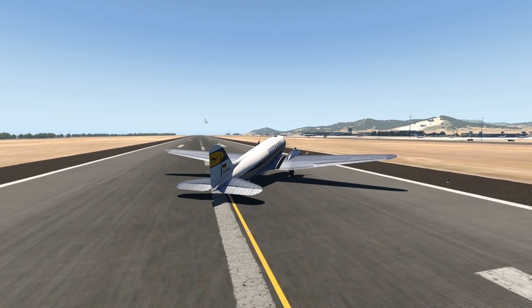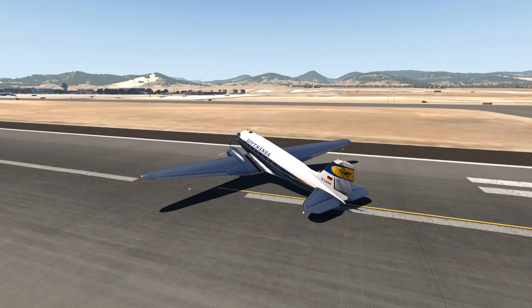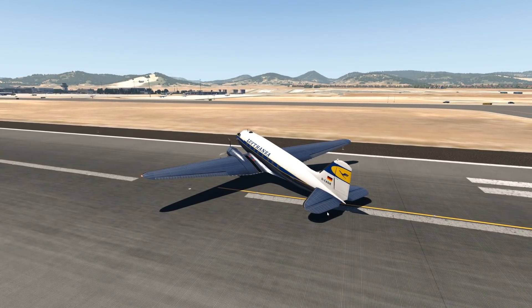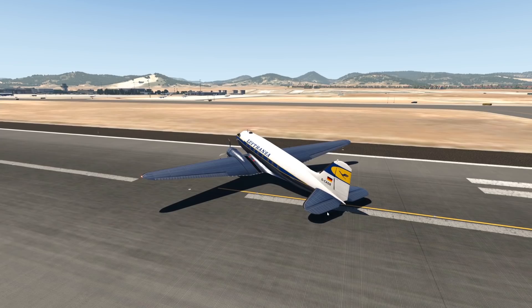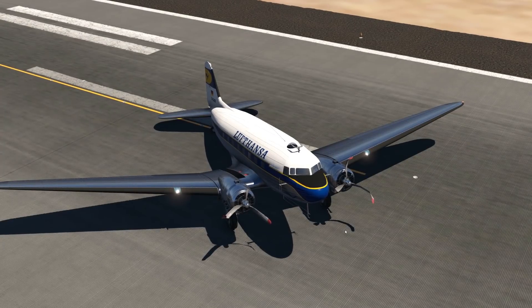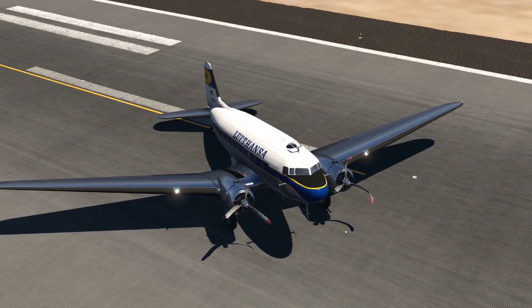Later on the DC-3 was mostly replaced by planes like the Super Constellation, and if not, it was definitely replaced by jet airliners, which became a thing around 20 years after this plane came around. And we have broken just another DC-3. Thanks for watching today's video — I'll see you tomorrow. Good night!